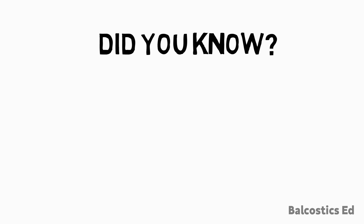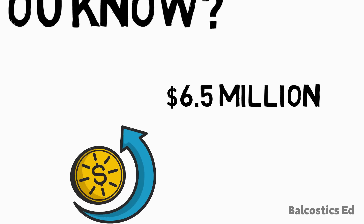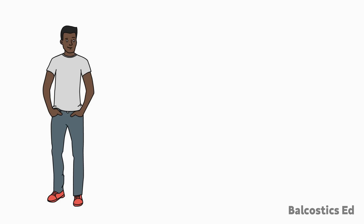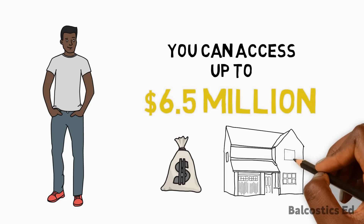Did you know that NHT increased its loan ceiling from 5.5 million to 6.5 million per contributor? This means if you are a contributor to the NHT scheme, you can access up to 6.5 million dollars to buy your home.